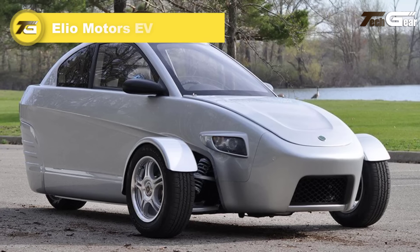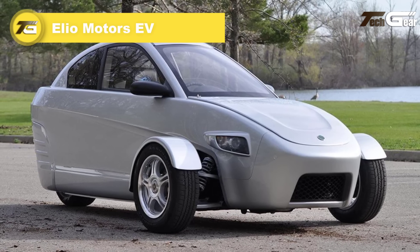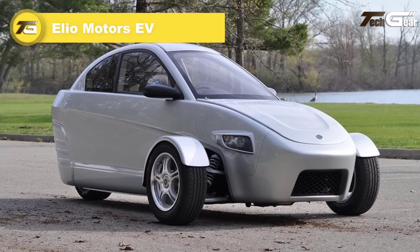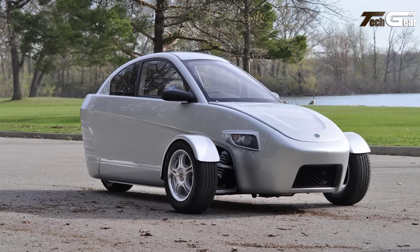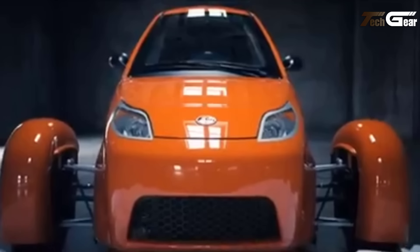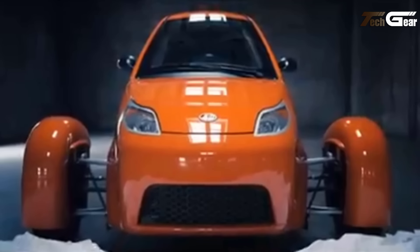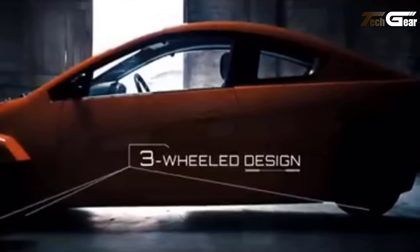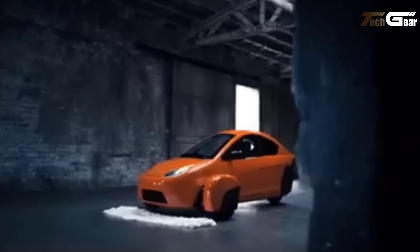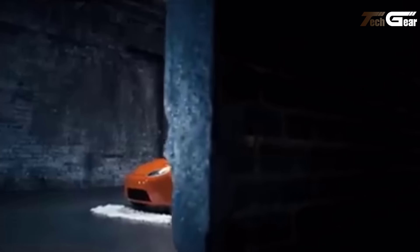Elio Motors EV. The Elio Motors EV is an innovative, budget-friendly electric vehicle priced at $14,900, offering an affordable and practical option for eco-conscious drivers. Built in the US, it boasts impressive safety features including three airbags, a unibody frame, and larger impact zones for added protection. The vehicle is equipped with anti-lock brakes, electronic stability control, and a safety management system for peace of mind.